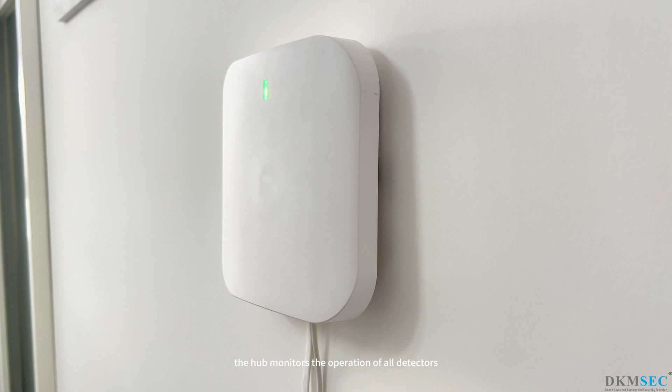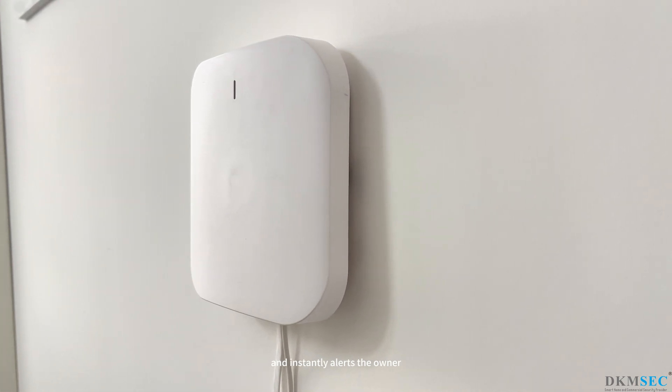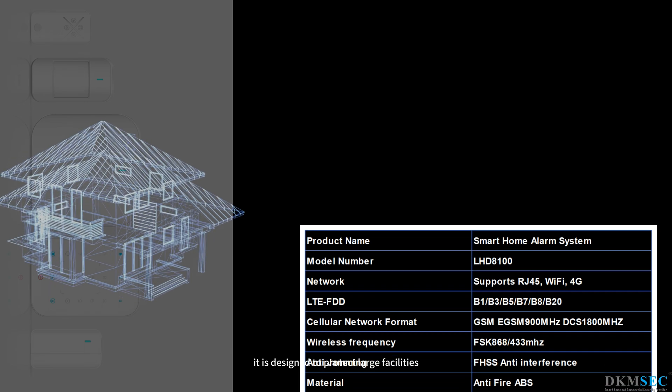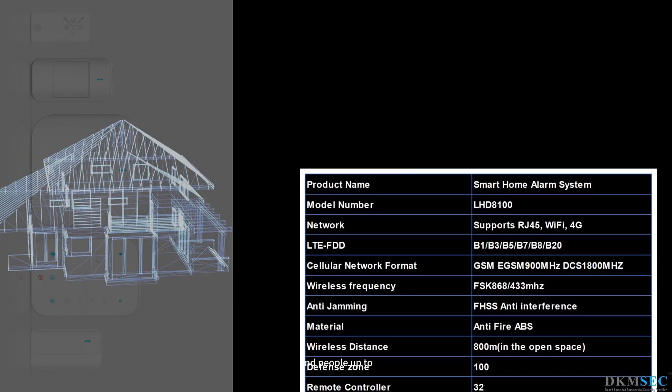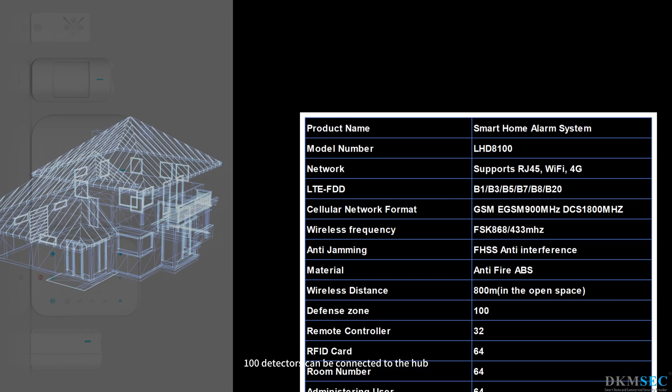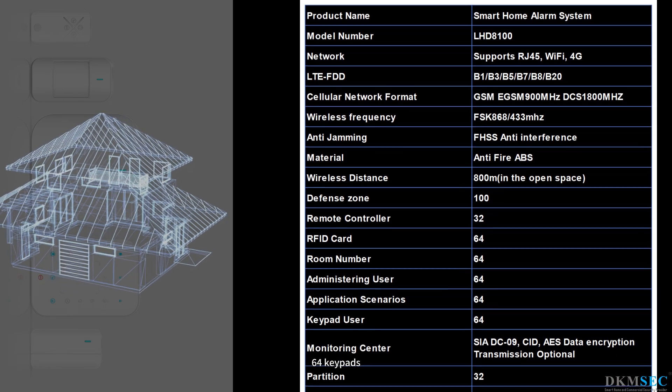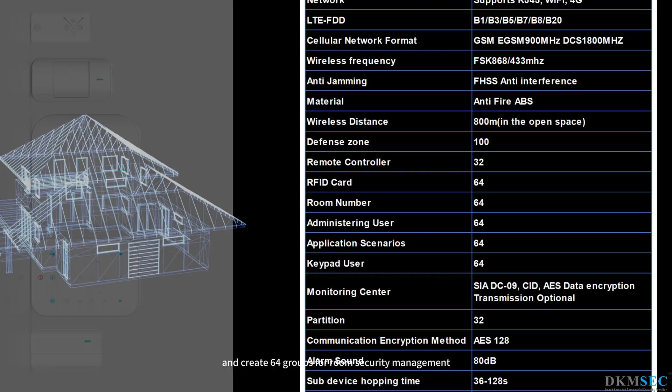The hub monitors the operation of all detectors and instantly alerts the owner and the security company. It is designed to protect large facilities with a great number of rooms and people. Up to 100 detectors can be connected to the hub, and you can add 64 users, 64 keypads, and create 64 groups for room security management.